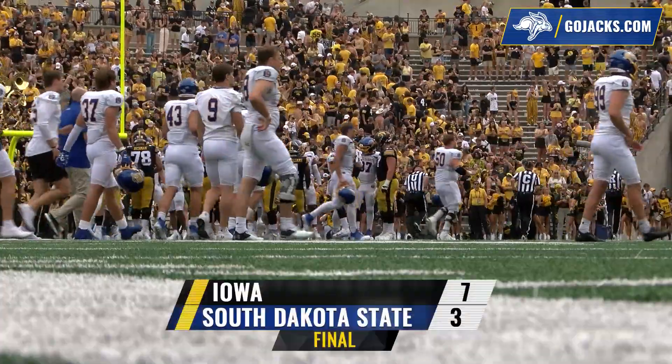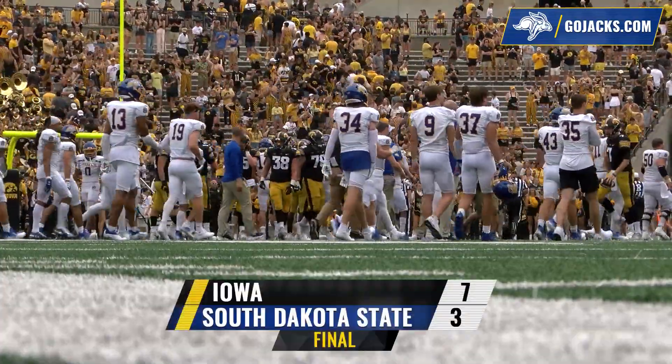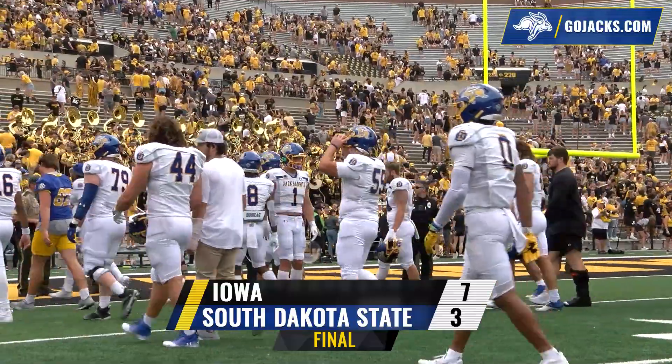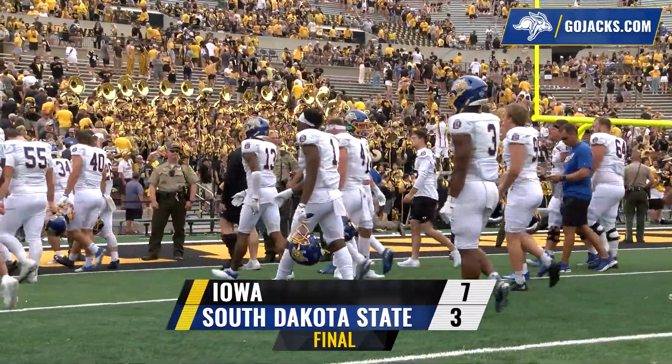The second-ranked team in the FCS gave the defending Big Ten West Division champions everything they could take and then some. But Iowa survives. Final score in the 2022 opener: Iowa 7, South Dakota State 3.